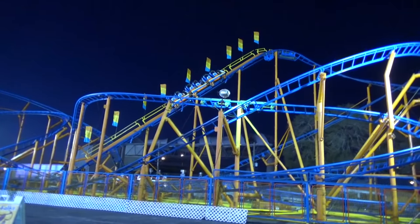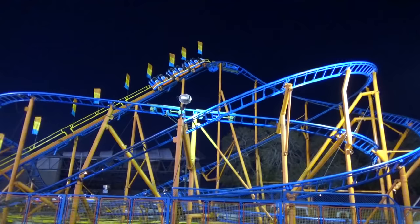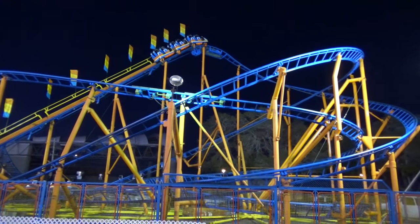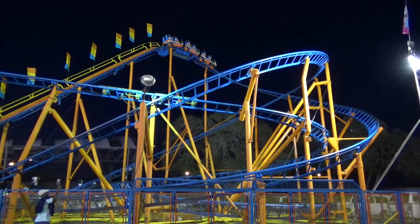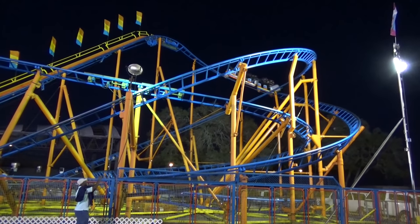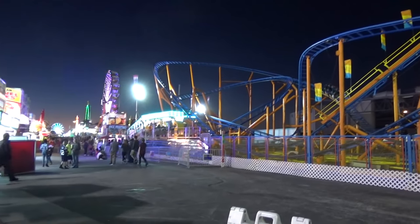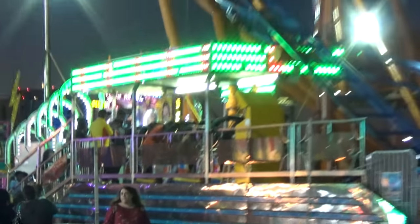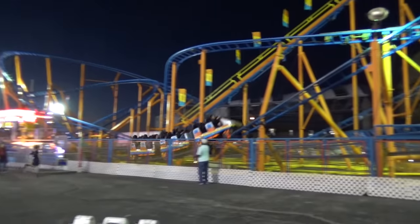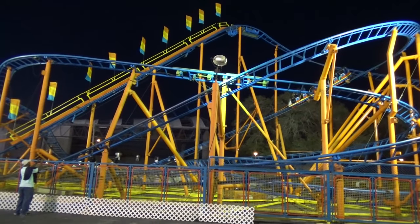Check this out, guys. Rollercoaster - big-sized rollercoaster. It's actually really impressive for a fair to have this big of a rollercoaster. And here it goes down the first drop. From a coaster nerd standpoint, something I'm shocked about: you've got a fair coaster running two trains. You never see that.